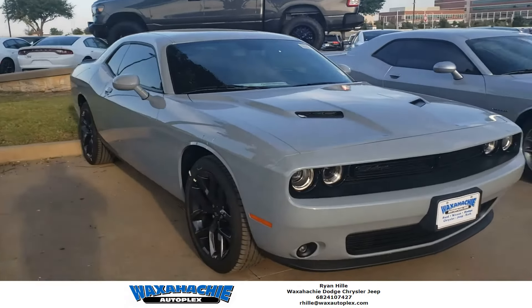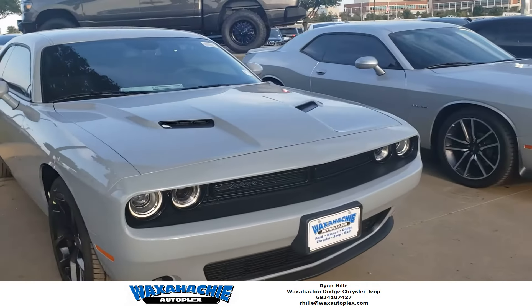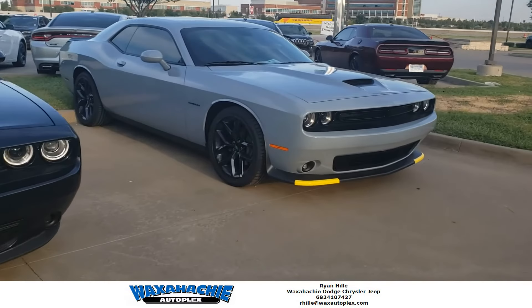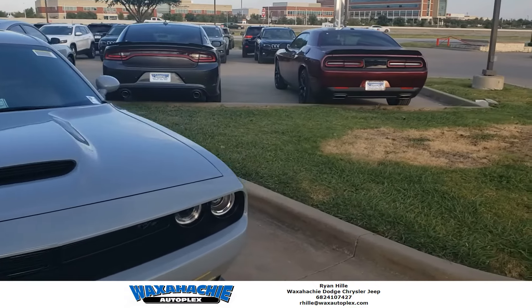So we have this Challenger SXT Blacktop right here. But if you want more of the power, more of the speed, we've got this RT in Smoke Show as well. Ready to go, ready to destroy all those little Mustang driving little girls.